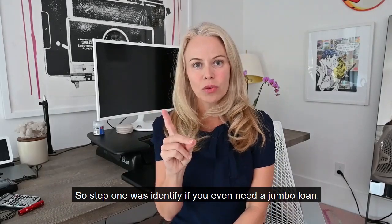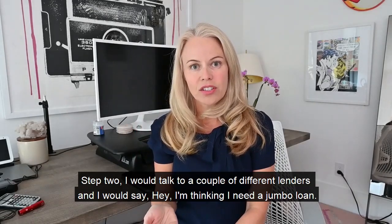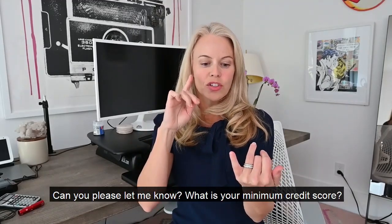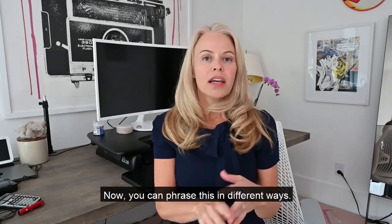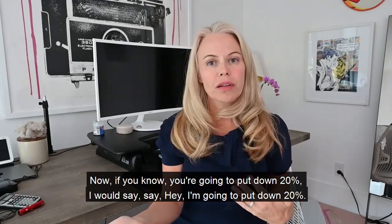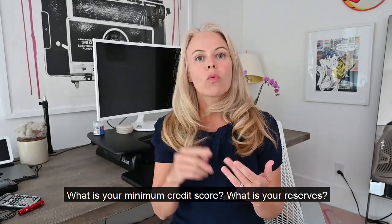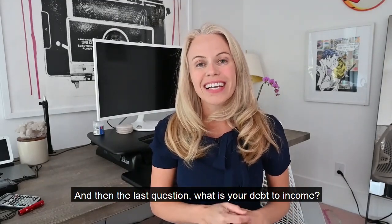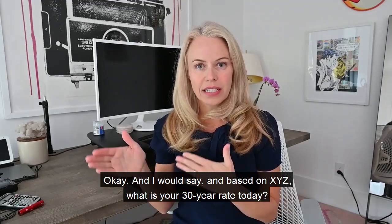Step one was: identify if you even need a jumbo loan. Step two: talk to a couple of different lenders and say, 'I'm thinking I need a jumbo loan. What is your minimum credit score? How many months of reserves do you need? What is the down payment requirement?' If you know you're going to put down 20%, ask about minimum credit score, reserves, and debt-to-income ratio. Then ask, 'Based on XYZ, what is your 30-year rate today?'